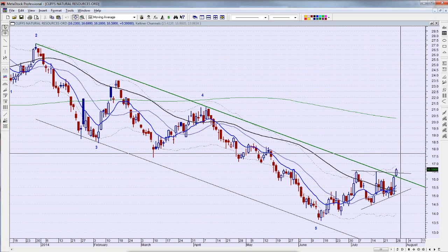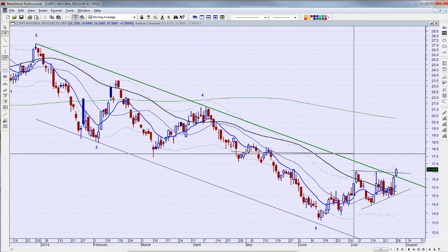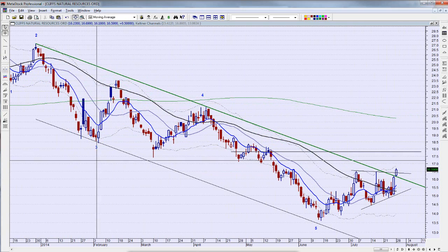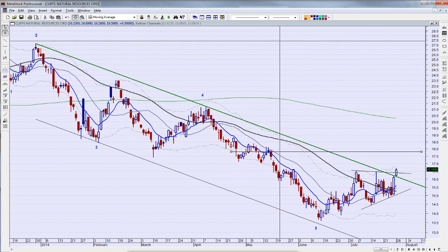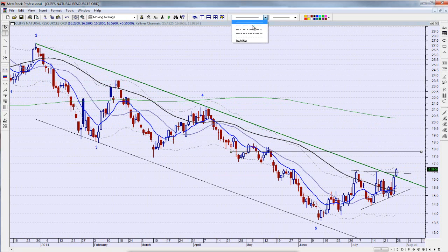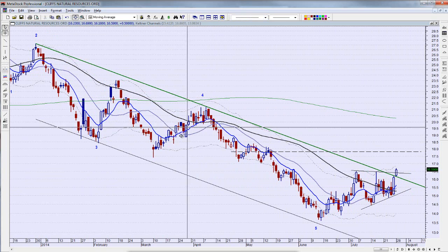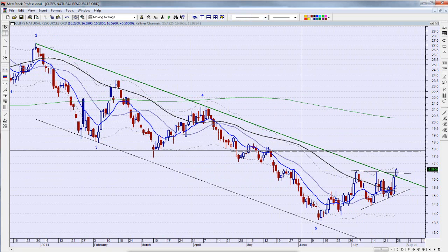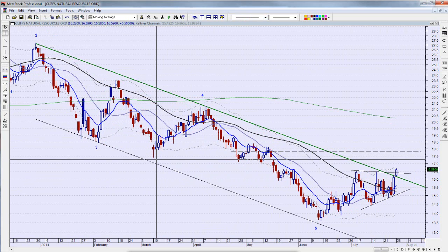Where could we start to run into resistance? I think we could run into resistance right in here, tying in with the bottom from down here — that could be where we start to see selling resistance at the end of wave 1. Then we flip it back down for a little correction wave 2, before going back up through there and then up into here.